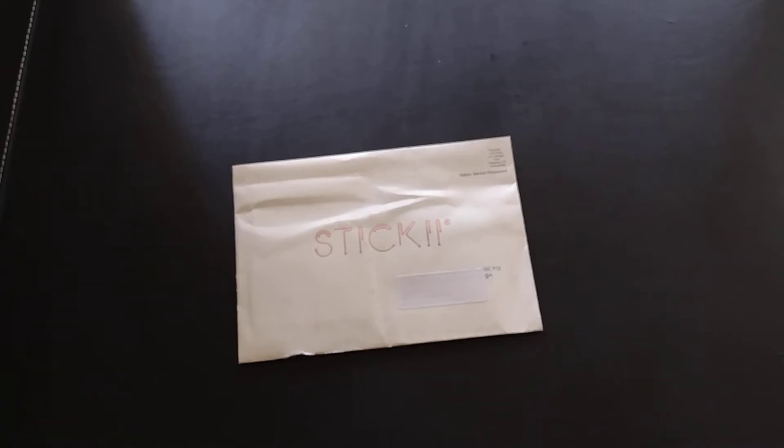Hi, everyone. Today's unboxing is for the monthly subscription service to Sticky. Sticky is a sticker subscription service, and they offer six sticker sheets, a sticky storage insert, and at least two stationary items for $10 a month plus shipping.